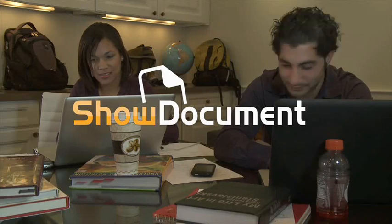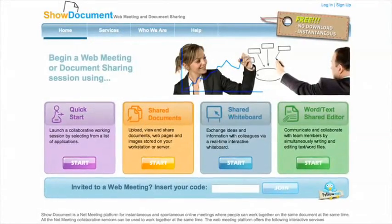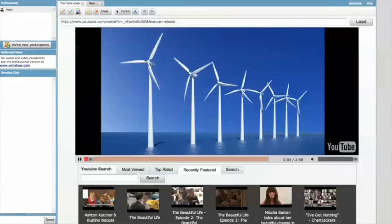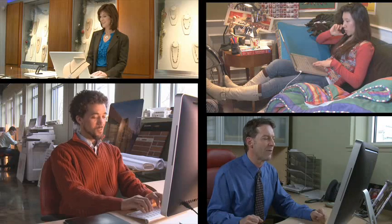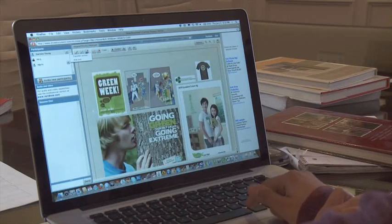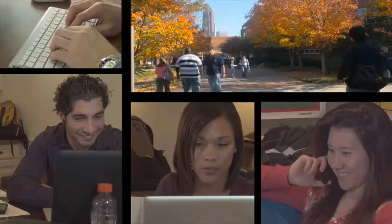With ShowDocument, it's easy to connect team members across campus or across the country with a suite of fast, friendly web sharing tools. They can edit documents together, add maps, review video clips, and translate conversations instantly. Teams can prepare multimedia presentations, and no downloads are necessary. Now people everywhere can exchange ideas and communicate instantly with easy-to-use software. ShowDocument has the power to change the way we work.